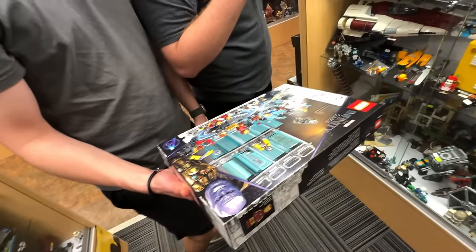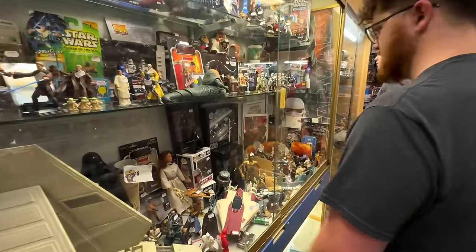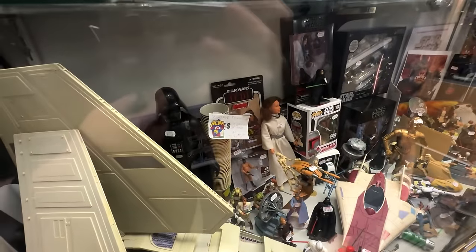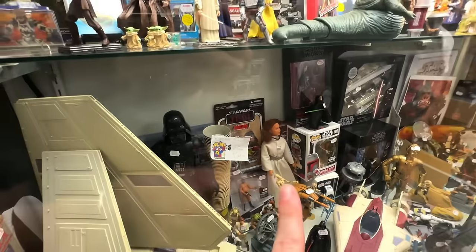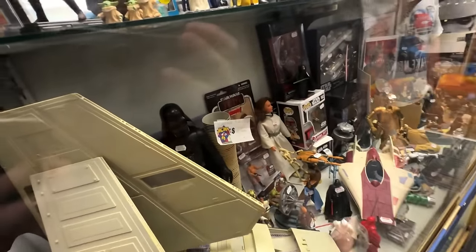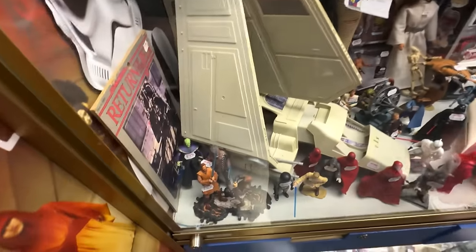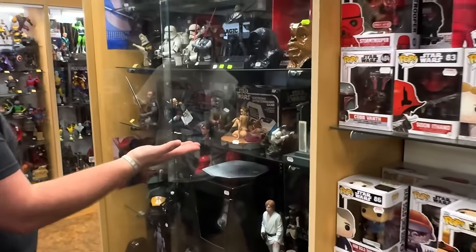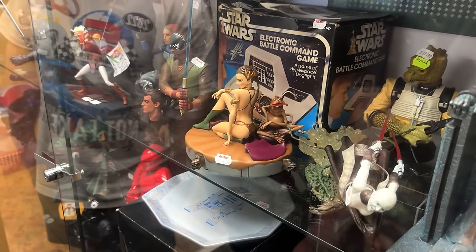Considering we're in a third-party store, this is not a bad price. Star Trek sacks — that context sounds so wrong. A deal, three for five — take my money. That one's a nice one, like $150 bucks, it does look kind of anime.